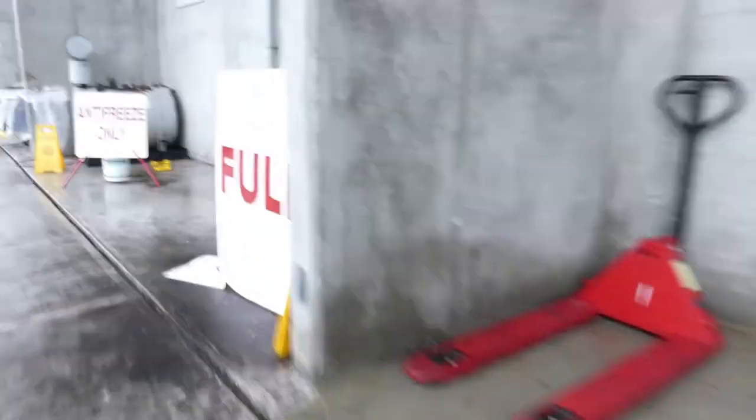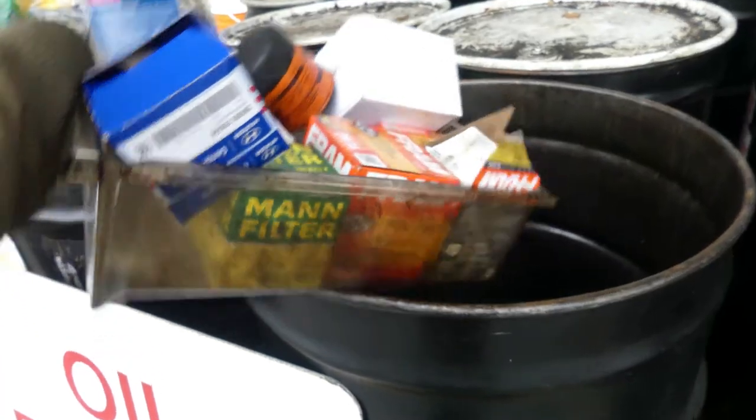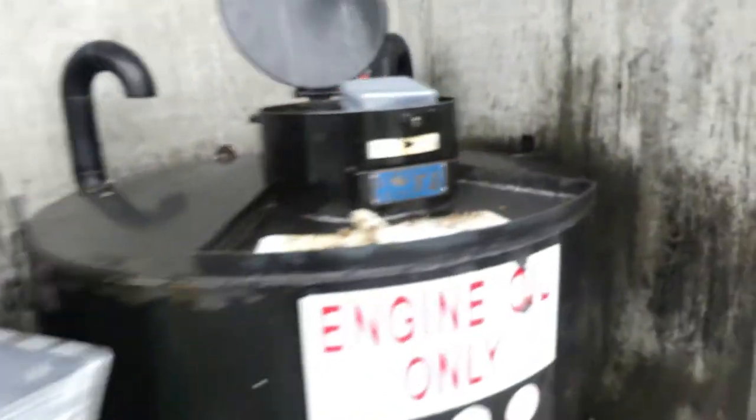Let's get our oil filters — here are our oil filters. And also, if you want to throw your used battery here, that's where all the used batteries go.